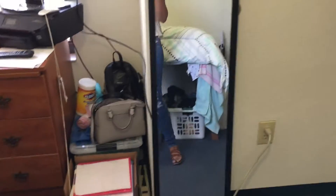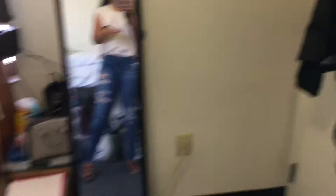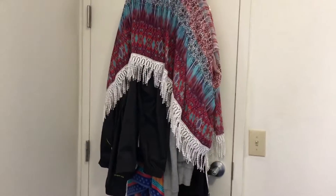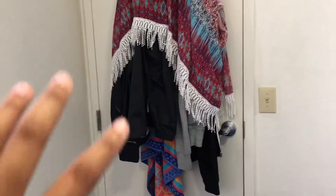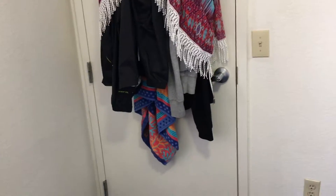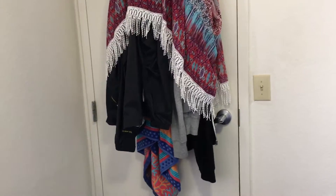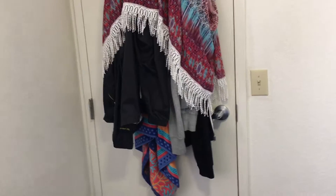And then the last thing is this last wall by the door — it's just a mirror. And then on my actual door I hang up an extra towel, some jackets, rain jackets, cardigans, and hats. I kind of just hang everything up on the door since I don't really have anywhere else to put them, and it saves space in my room.